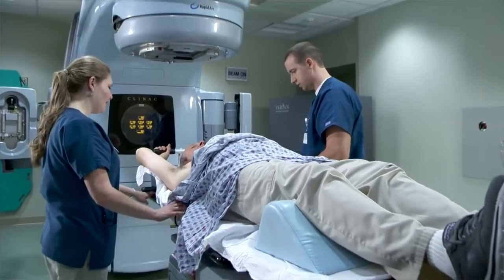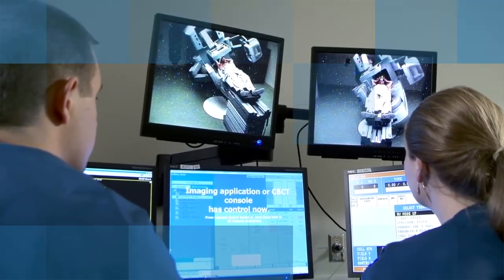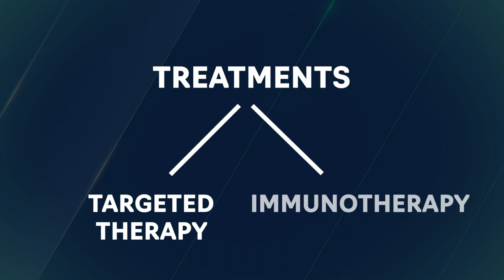They also tend to be radio resistant, although we do use radiation at higher doses to kill those cells. And then as far as medical treatment, in general, we have these two groups: targeted therapy and then immunotherapy.